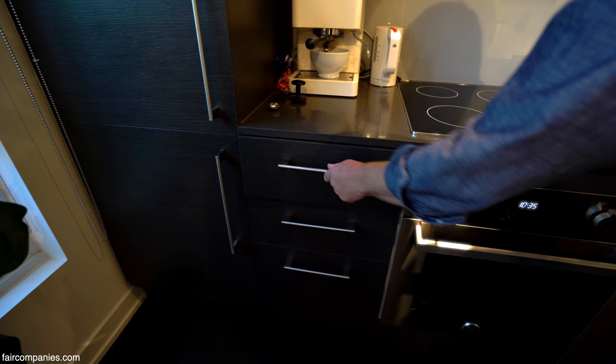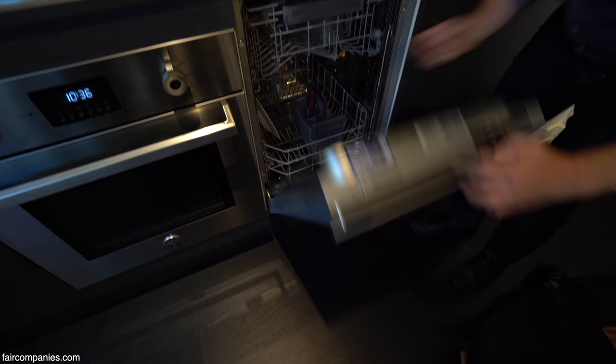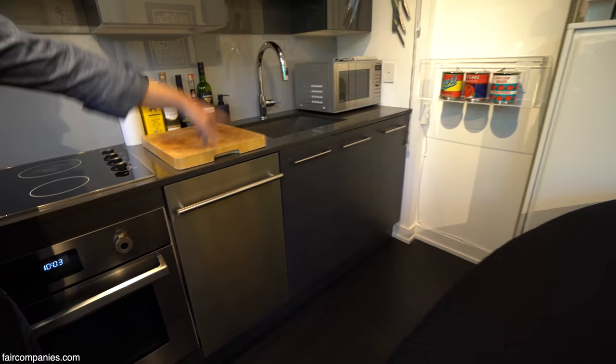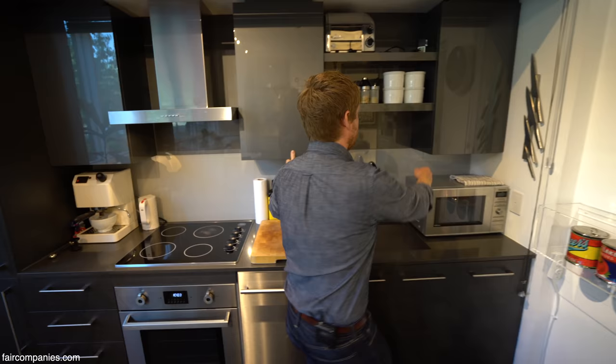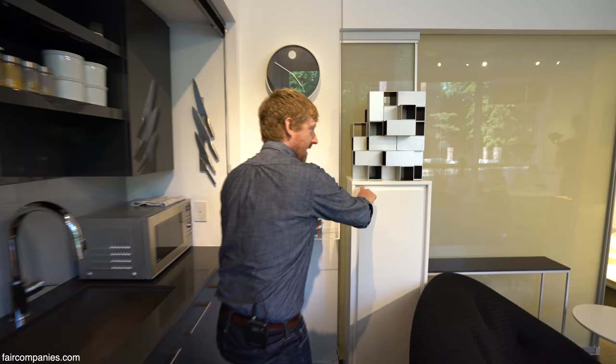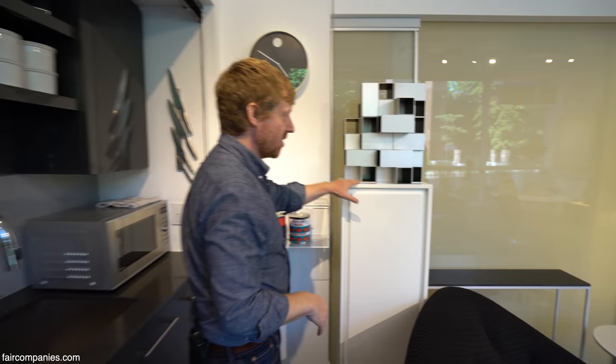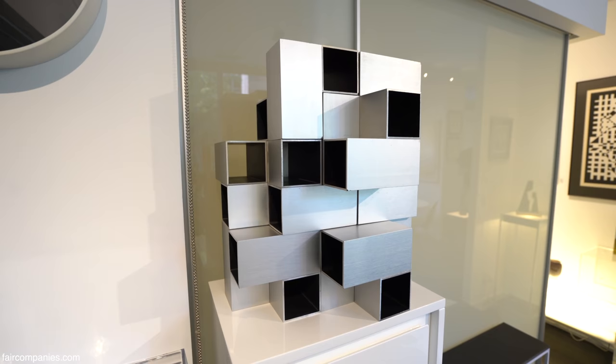The dishwasher is European style but when I've had an exhibition I can get all the wine glasses in here, along with my microwave and all the usual cupboards. I've just recently built this pantry. The reason why I love this design is that when I have an exhibition, the pantry becomes a plinth.